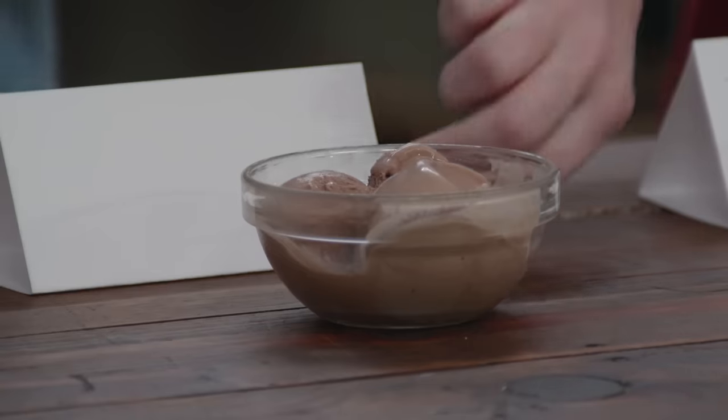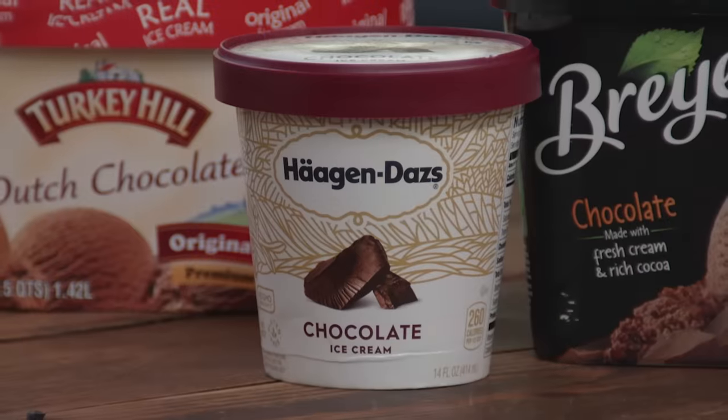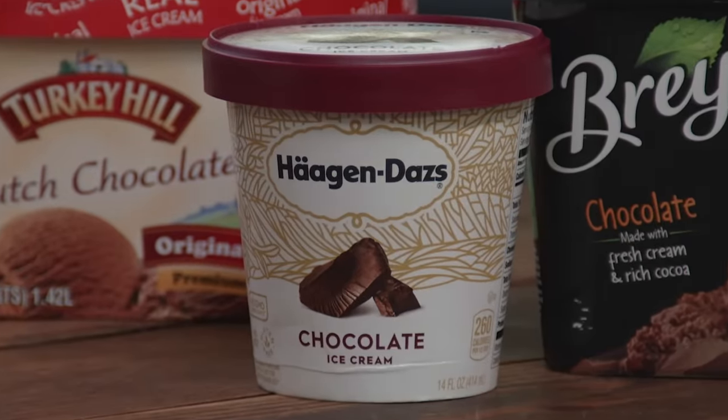Let's find out. The good news is we're in agreement. The bad news is we don't agree with anybody else. So you chose the Haagen-Dazs, which is not the winner according to the studio audience or the expert panel. It's a good ice cream, but it was not our top choice. I love it because I think the texture is just amazing.